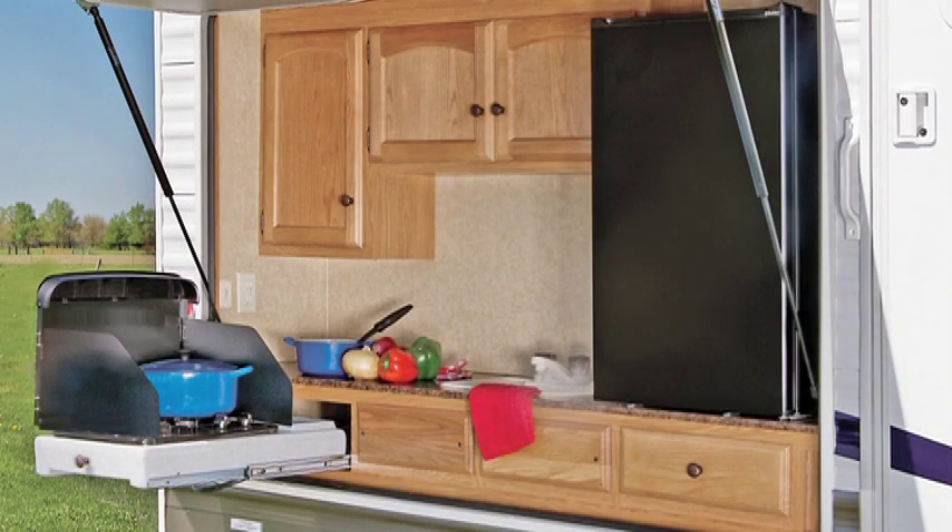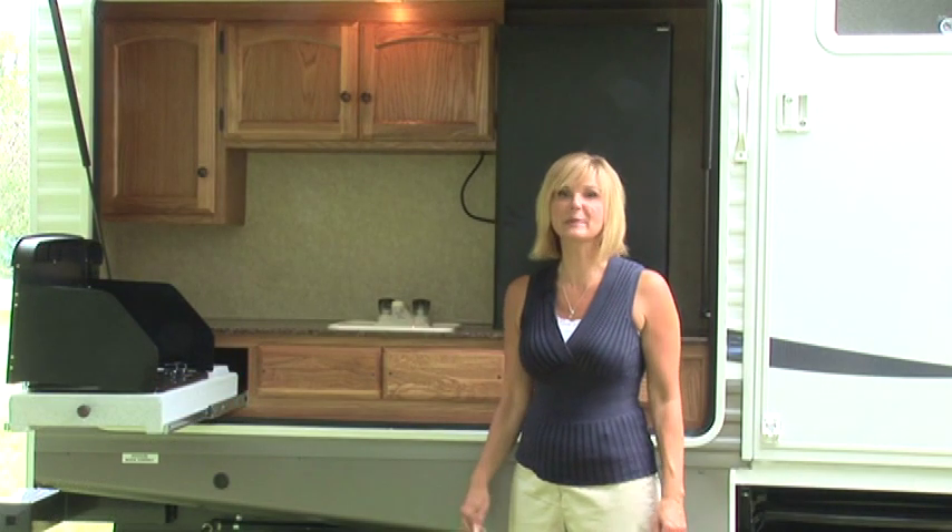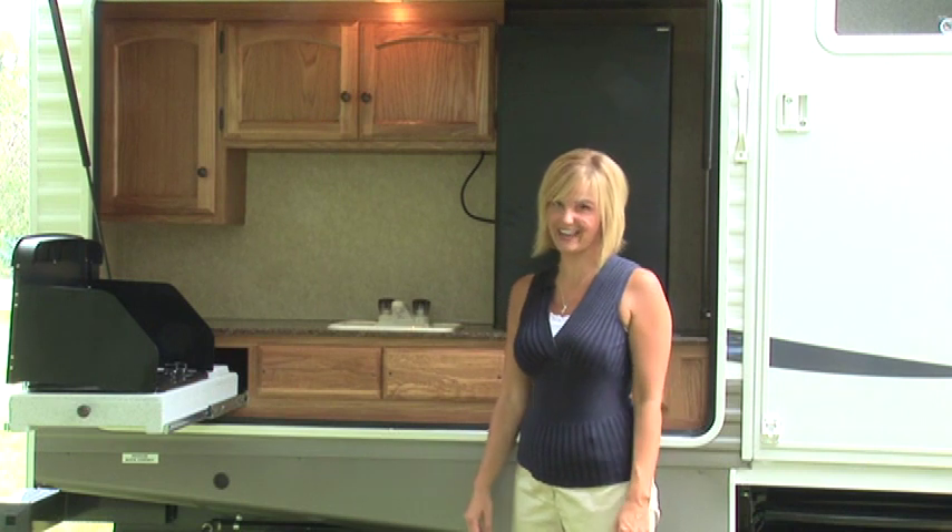Here's a feature I simply love: Dutchman's new outdoor kitchen. Just look what's available on the outside of our trailer — I have a refrigerator, a slide-out grill, and cabinet space. This makes our Dutchman a big hit when we're camping or tailgating.